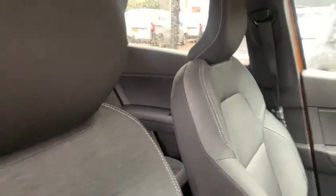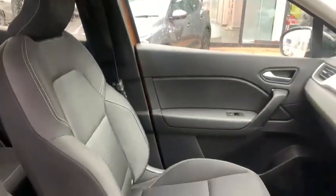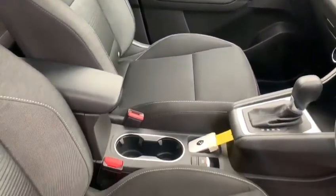Standard features include things like hands-free keyless entry. The interior is the standard grey cloth, and it does have driver's seat height adjustment as well.